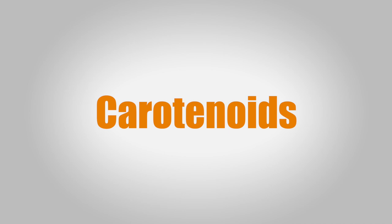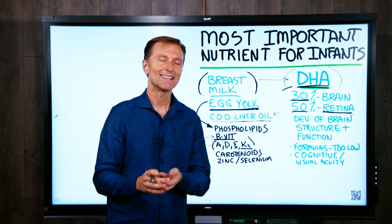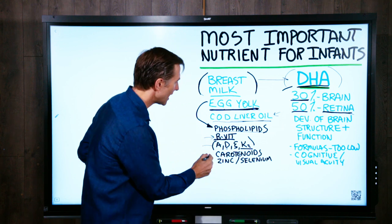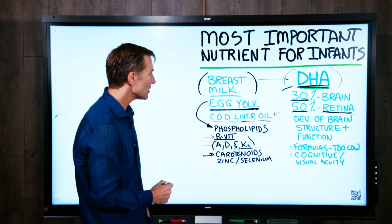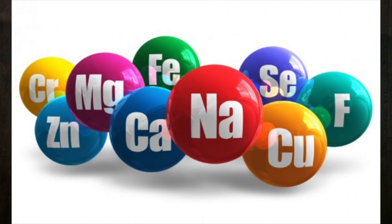Carotenoids are also present. This is why when you have a pasture-raised organic egg, you'll notice that the egg yolk is orange and not yellow — that's the carotenoids and the beta carotene. Also, egg yolks are loaded with zinc and selenium and other trace minerals.